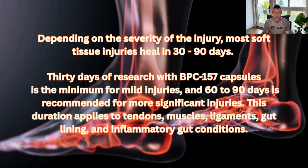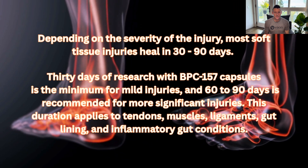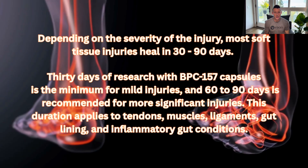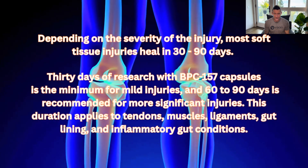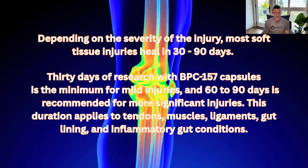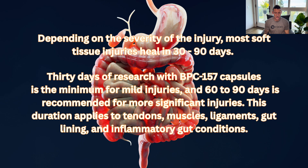Typically most soft tissue injuries heal in 30 to 90 days. With BPC-157 capsules, 30 days is the minimum for mild injuries, and 60 to 90 days is recommended for more significant injuries. This duration applies to tendons, muscles, ligaments, gut lining, and inflammatory gut conditions.